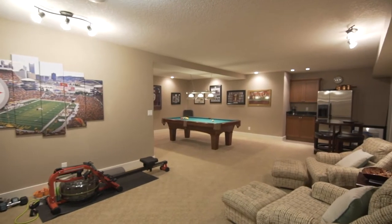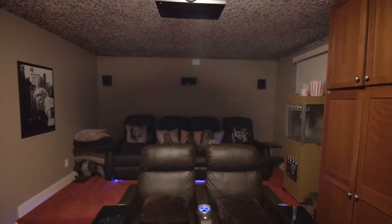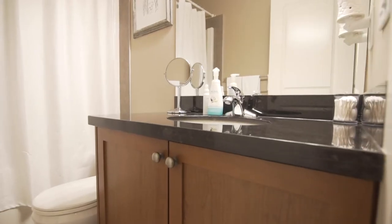Downstairs, the fully finished basement has a huge recreation area, movie theater, wine room, another bedroom, and yet another full bathroom.